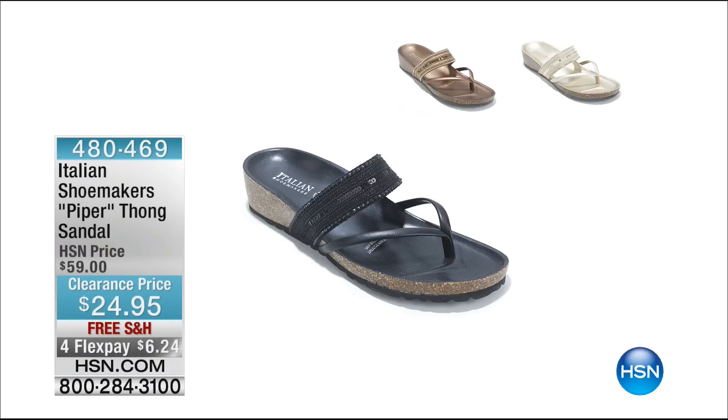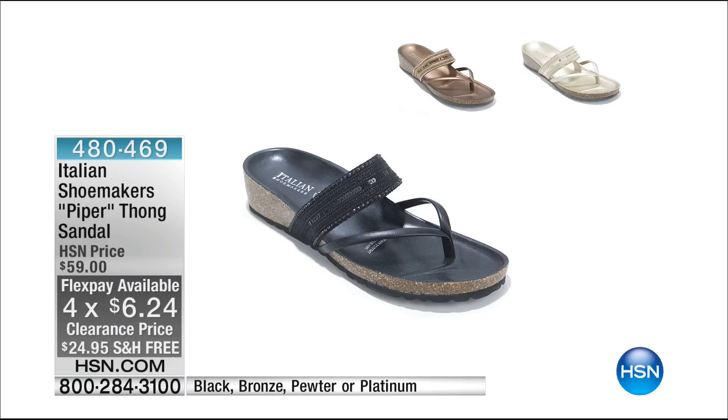Coming up later in our hour, from Italian Shoemakers, this is our Piper Thong Sandal. It is over 50% off — $24.95. We have free shipping and handling, and on flex, $6.24 to get home. It comes in black, bronze, pewter — which is actually like a gold color — or platinum. So you have four different colors. So comfortable — they are made in Italy — and you can get them home for $6.24.